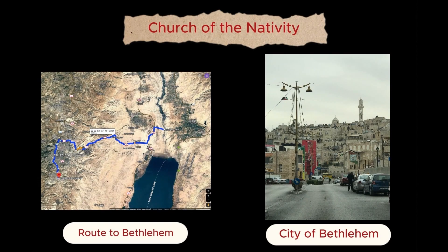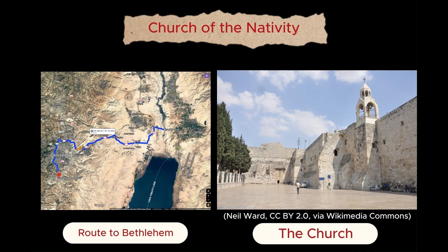From here, about an hour away, we visited Bethlehem. Specifically, we made a stop at the Church of Nativity.